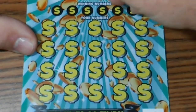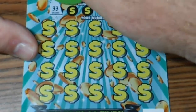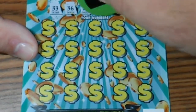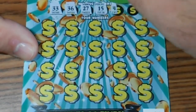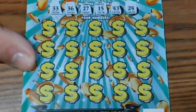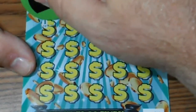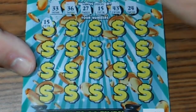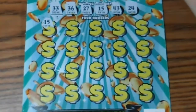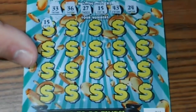Alright, we're doing the matching numbers. Our numbers are: double trey, 36, 27, 15, Richard Petty, 24, Jeff Gordon. Here we go — we got a 15 match right off the bat! Talking about a match on a $10 ticket — the first new $10 ticket — we have a match!